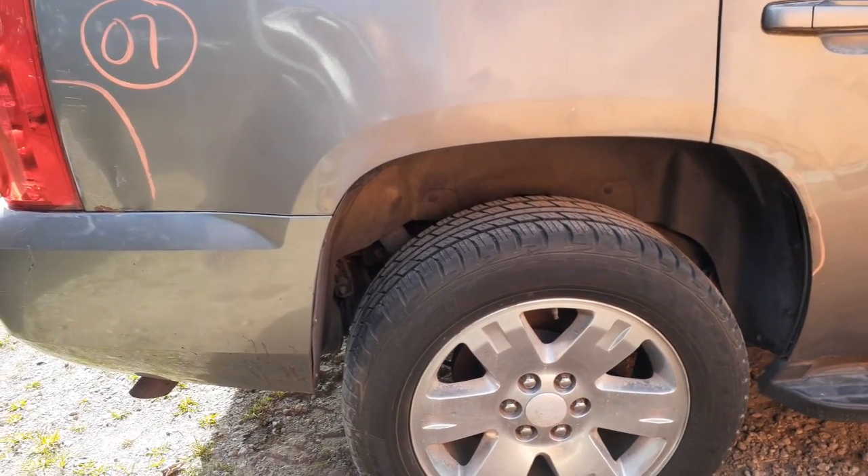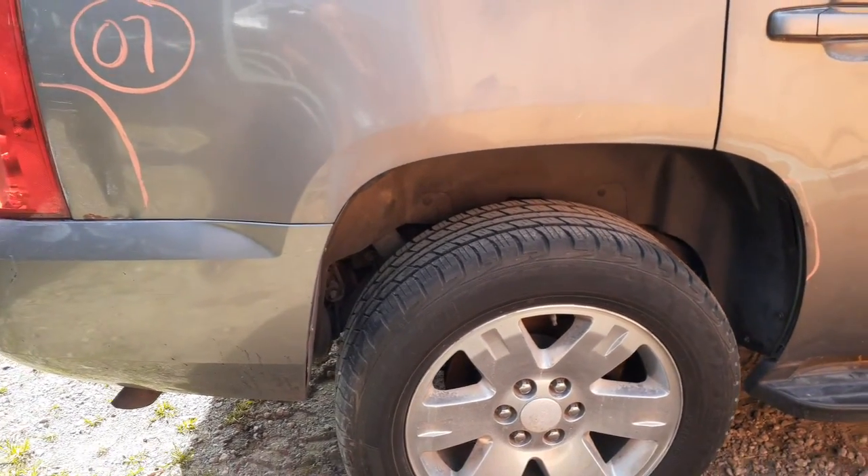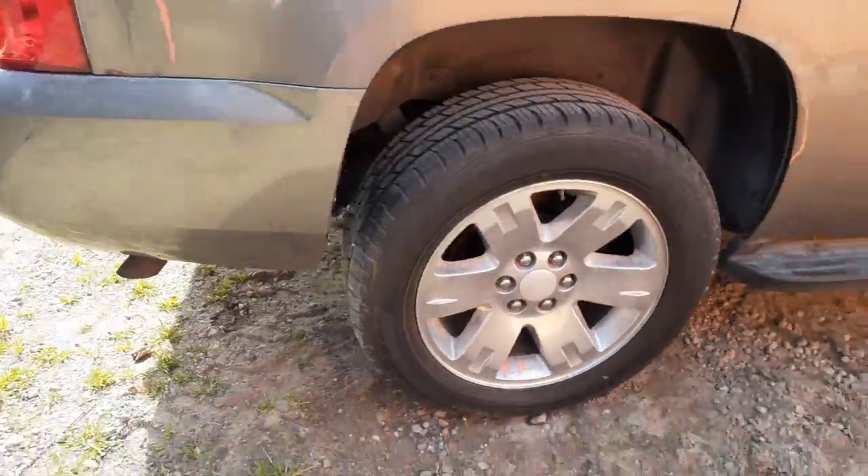Rear end in this thing is 3.73s — it's a POSI. The codes on it would be GT4 and G80, which gives you the limited slip option.